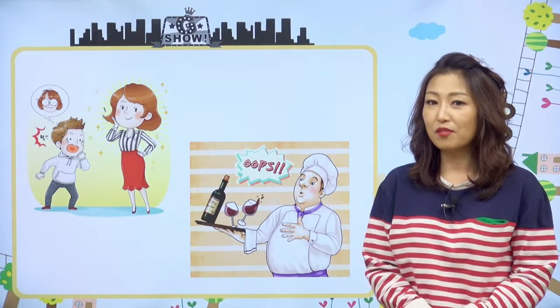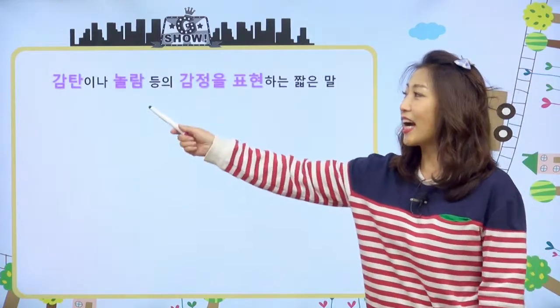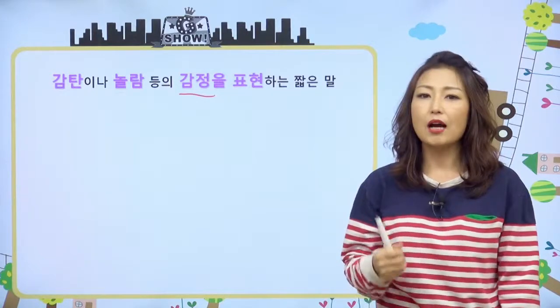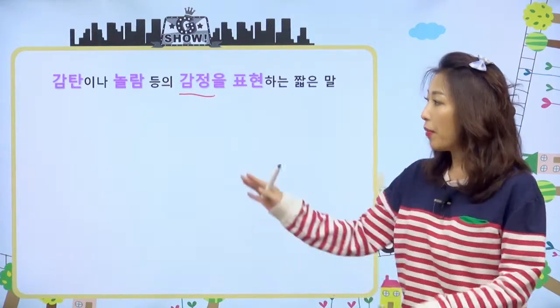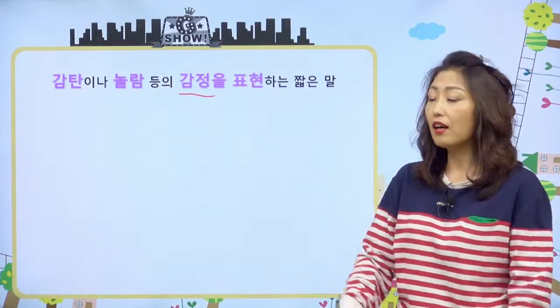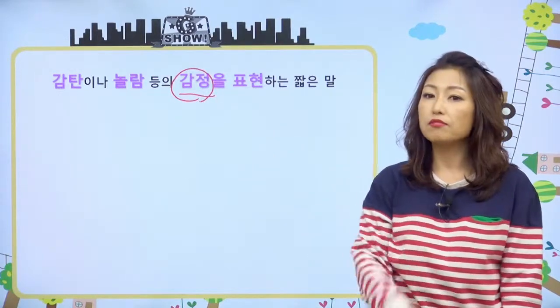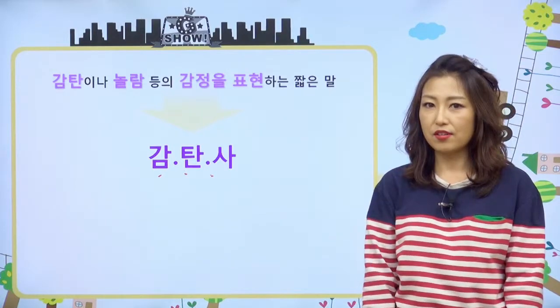우리 오늘 뭐에 대해서 얘기할 거냐면요, 따란! 감탄이나 놀람, 즉 감정을 표현하는 말들에 대해서 얘기를 해볼 거예요. 앞에서 본 그림처럼 와우! 감탄이나, Oops! 놀란 거나 이런 감정들을 표현하는 말을 우리가 뭐라고 부른다고 했어요? 감탄사라고 부른다고 했었어요.